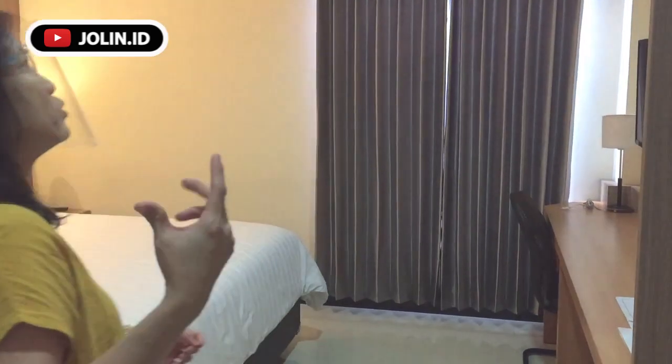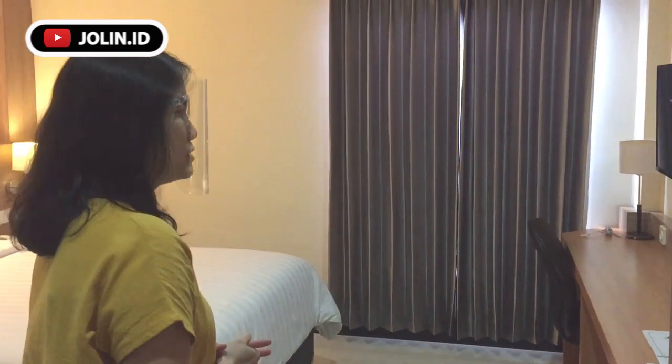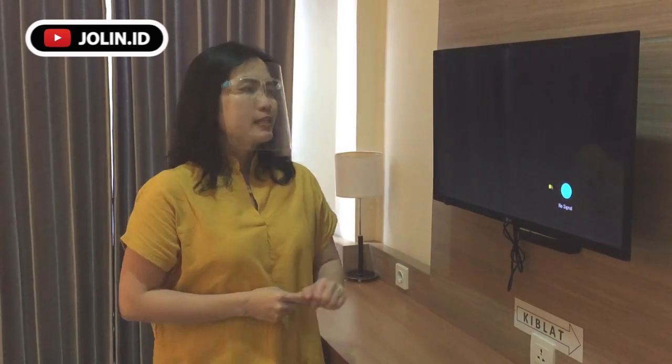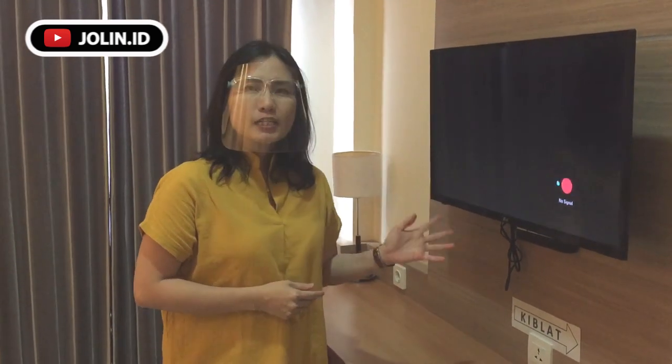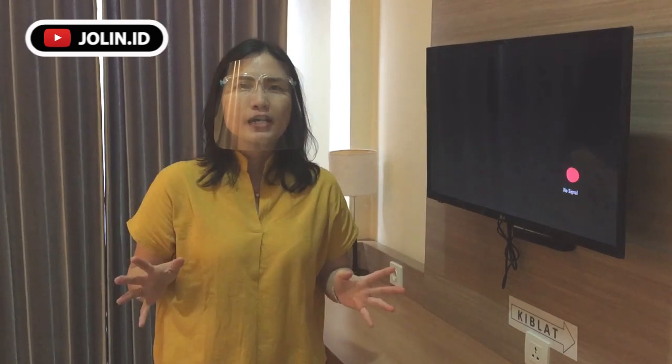Tidak ada bau-bau waktu buka. Biasanya kan kalau hotel yang jarang ditiduri atau pembersihannya kurang bagus kan bau pengap, bau nggak enak. Tapi waktu buka itu baunya harum. Di setiap kamar LCR hotel sudah dilengkapi dengan televisi dengan channel lokal dan juga channel luar negeri. Dan juga akses WiFi 24 jam juga tersedia di setiap kamar.